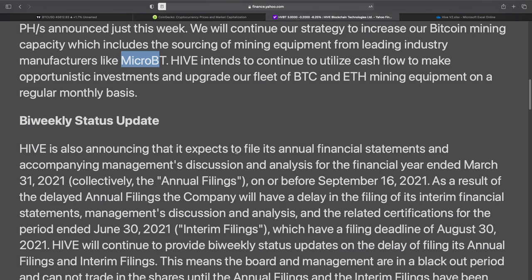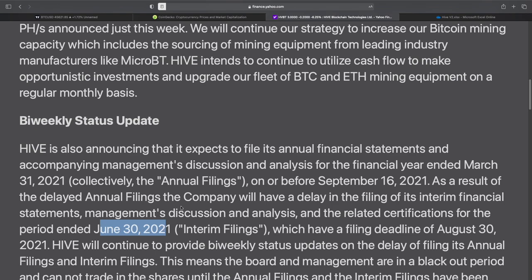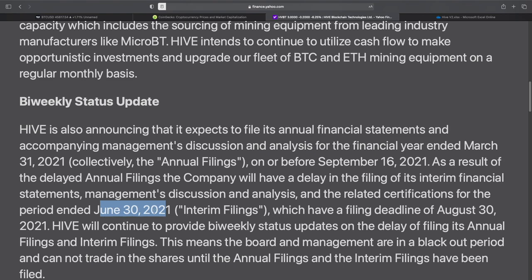Bi-weekly status update: Hive is also announcing that it expects to file its annual financial statements and accompanying management's discussion and analysis for the financial year ended March 31, 2021, on or before September 16, 2021. I think the reason the stock has been down a little bit is because they've been kicking the can down the road with their annual filings. As a result of the delayed annual filings, the company will also have a delay in filing its interim financial statements and management discussion and analysis for the period ended June 30, which had a filing deadline of August 30, 2021. Hopefully they get the September 16th filing done on or before that date and don't kick the can down the road again.